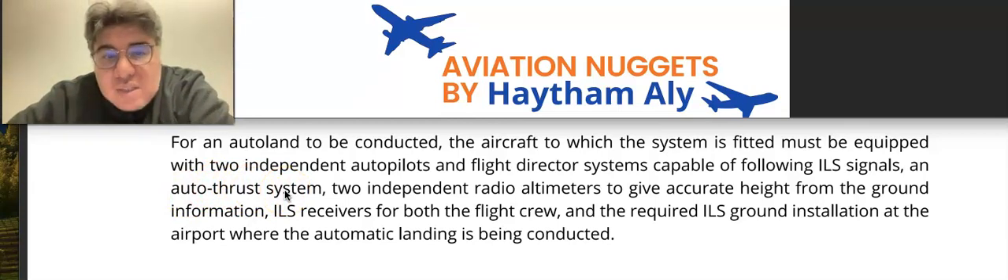To conduct an auto land, the aircraft must have two independent autopilot and flight director systems capable of following ILS signals, an auto thrust system, two independent radio altimeters to give accurate height-from-ground information, ILS receivers for both flight crew, and the required ILS ground installation at the airport.